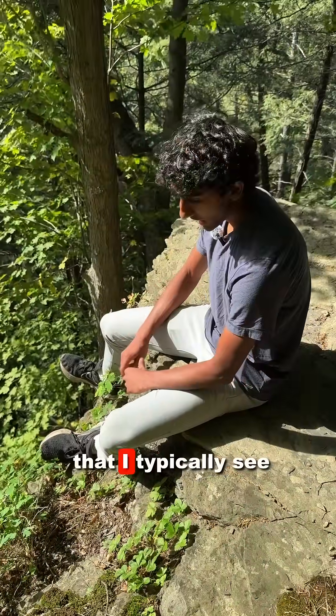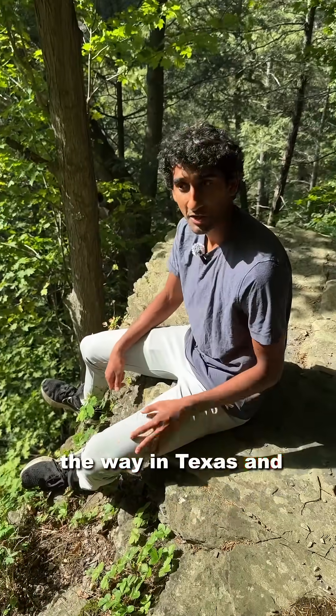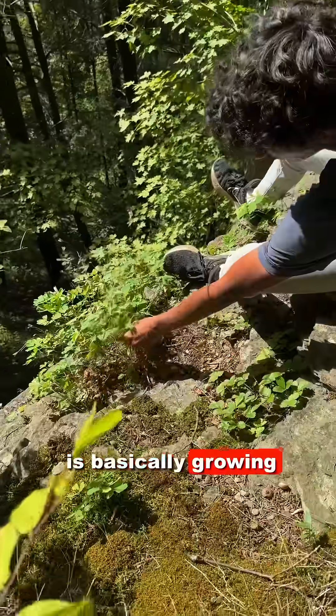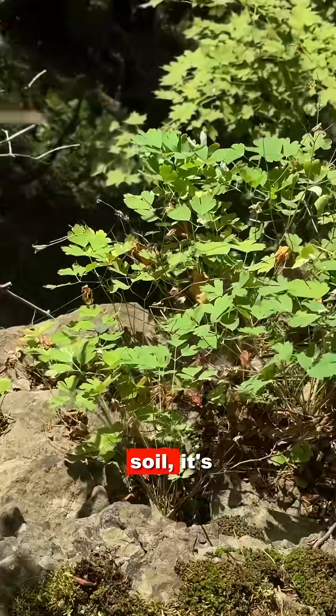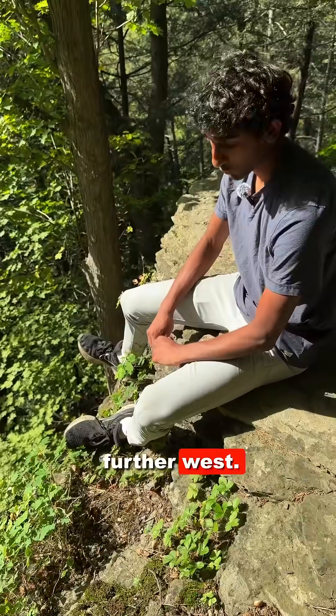This is a species that I typically see in very xeric areas — I've seen this all the way in Texas and Austin in a much different climate. But here, where this is basically growing with no substrate soil, it's mimicking those dry conditions you would typically find further west.